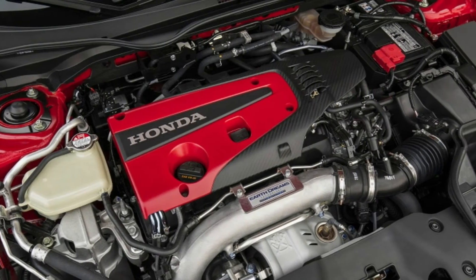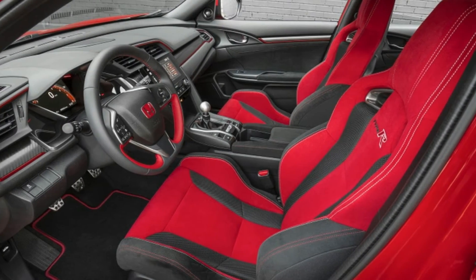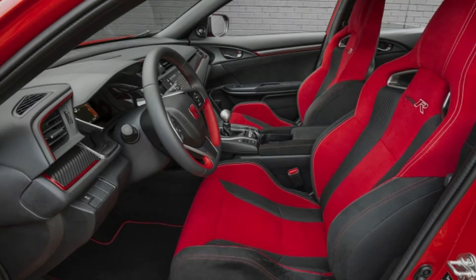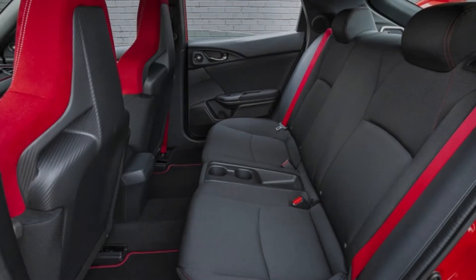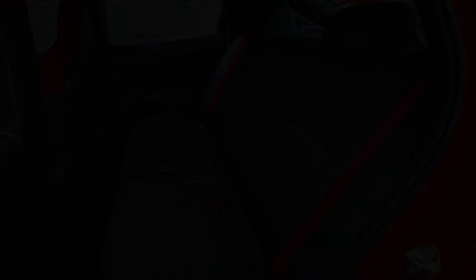Here's a dynamometer graph showing a stock Type R versus a car programmed with a 93 octane tune. Note that the stock Type R's output was better than advertised. So that puts total output of the Hondata flashed car at 364hp and 404lb-ft.